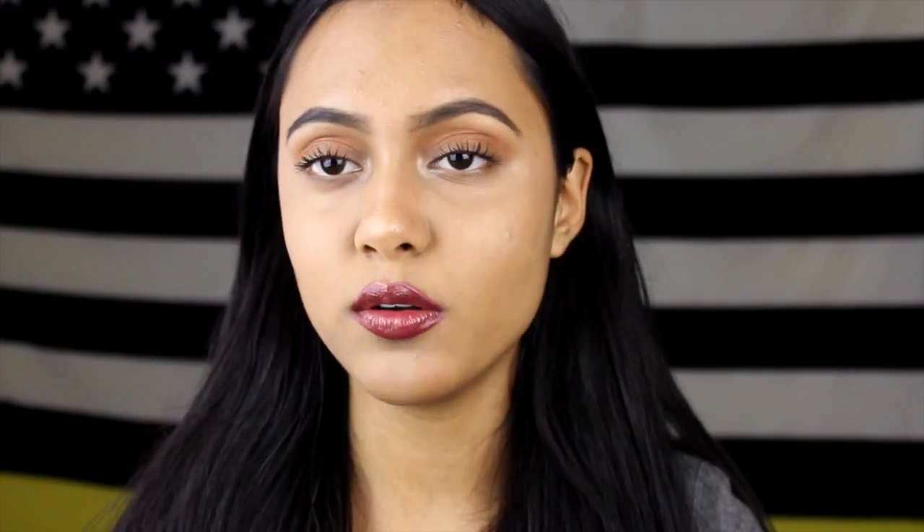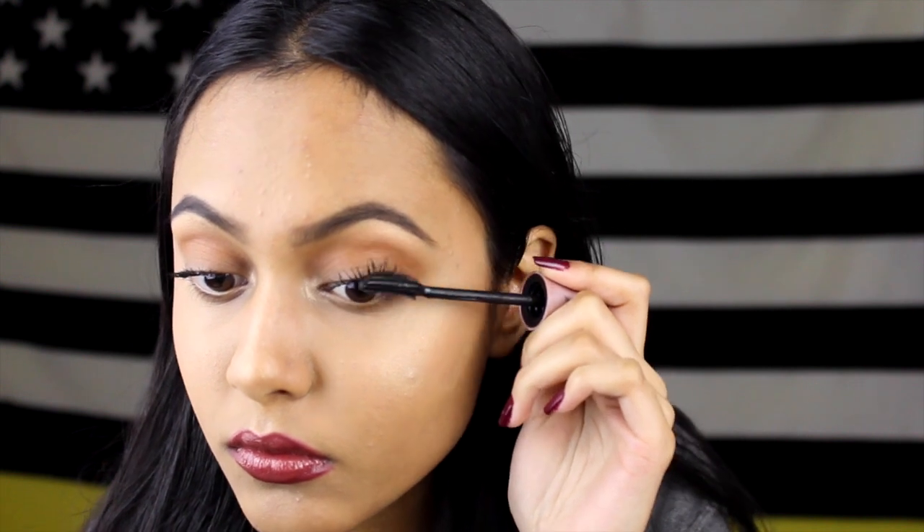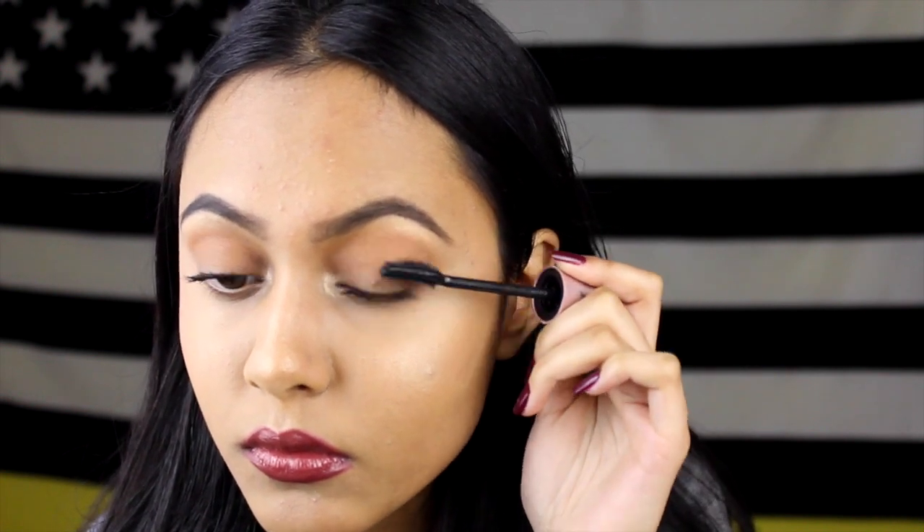Now that it's pretty much dried, I'm going to go in with the Lash Sensational by Maybelline. This formula is a little bit more wet than the first one, and I'm going to run through it with one coat of mascara. Now that my eyelashes are fully dried — and you want to make sure they are completely 100% dried — I'm going to go back in with my eyelash curler without heat this time. This just makes sure it stays up and keeps them in that position throughout the entire day.